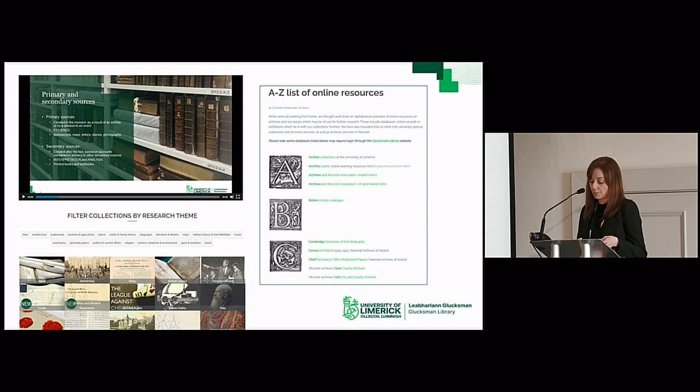Our website is designed to offer multiple points of entry into our collections, allowing students and researchers to access the material at whatever level they are at — whether they have a simple question about who we are and what we hold, or a more nuanced query such as how do I read an archival catalogue, or how to understand the terminology used in the study of rare books and bindings.